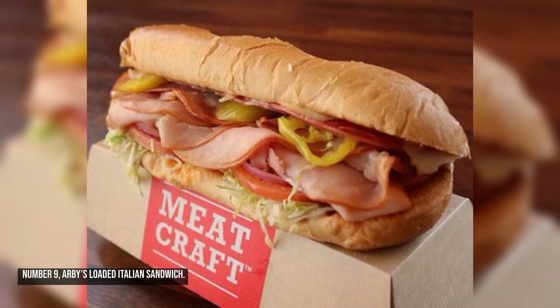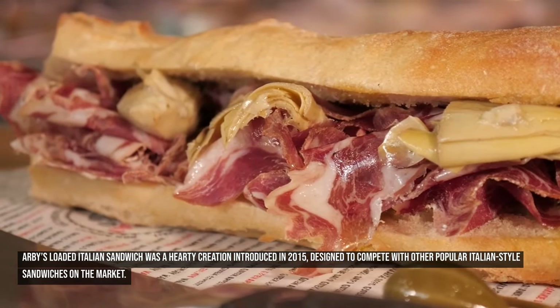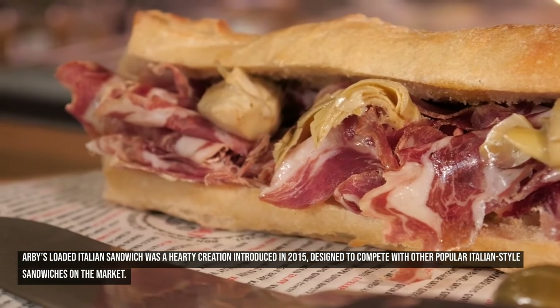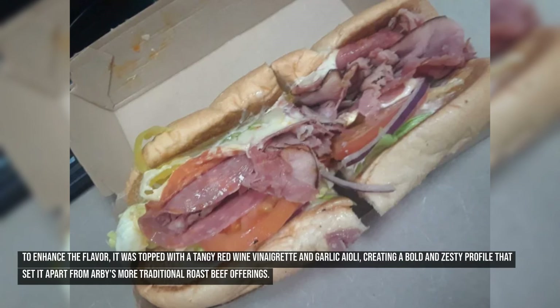Number nine: Arby's Loaded Italian Sandwich. Arby's Loaded Italian Sandwich was a hearty creation introduced in 2015, designed to compete with other popular Italian-style sandwiches on the market. It combined three meats — ham, salami, and pepperoni — with melted cheese, banana peppers, shredded lettuce, tomato, and red onion, all packed into a toasted Italian-style roll. To enhance the flavor, it was topped with a tangy red wine vinaigrette and garlic aioli, creating a bold and zesty profile that set it apart from Arby's more traditional roast beef offerings.